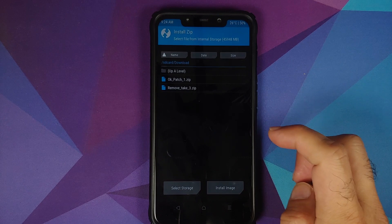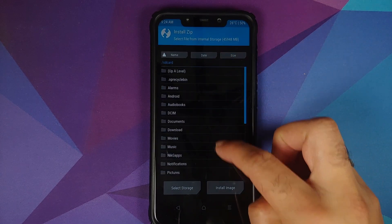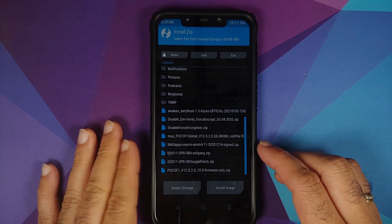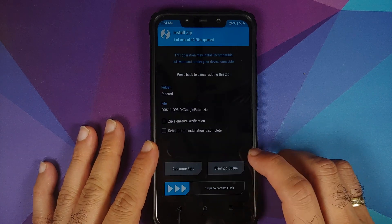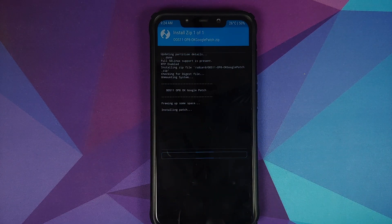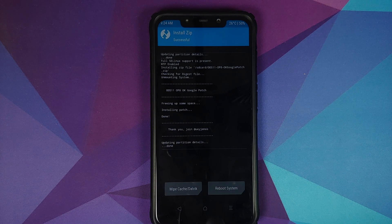Navigate to the folder where you have downloaded the patch file. If you downloaded it directly on your phone it will be in the Downloads folder. I transferred it manually so it is in the root directory of my internal storage. Select the file and then swipe to confirm flash. Note that it is going to remove some applications because there isn't enough space in the system partition — the removed apps are linked in the description.